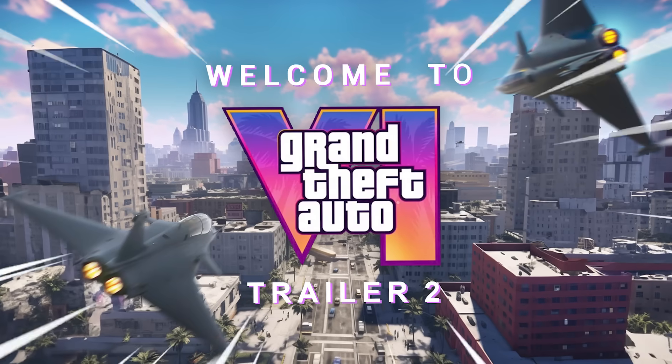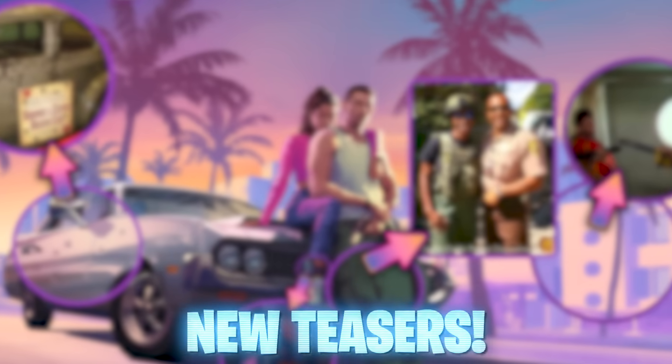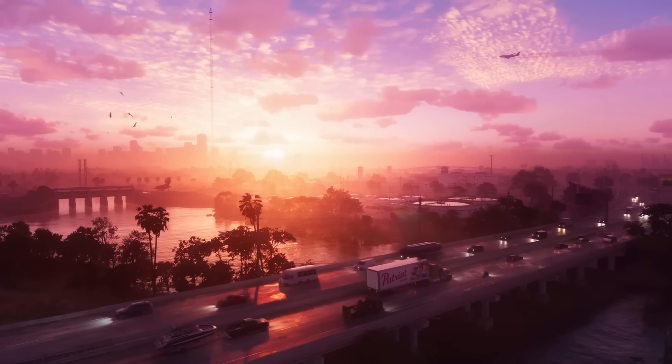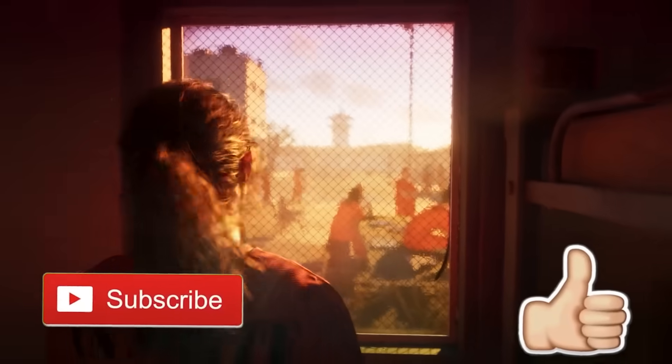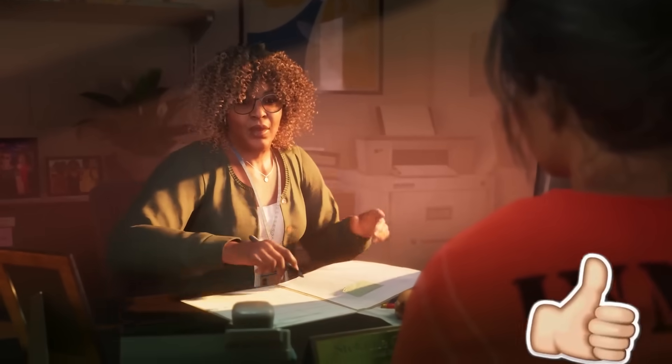The GTA 6 trailer 2 has now just been announced with tons of new details you won't want to miss. Be sure to like today's video and subscribe because we have tons of new information you guys are going to be excited for.